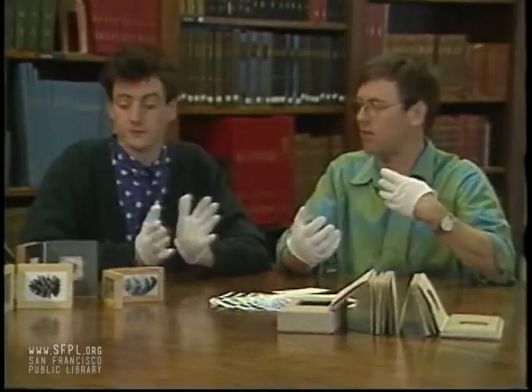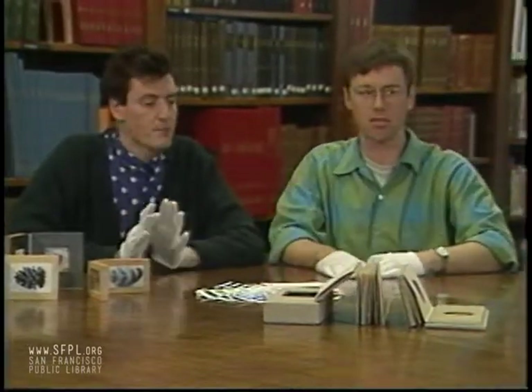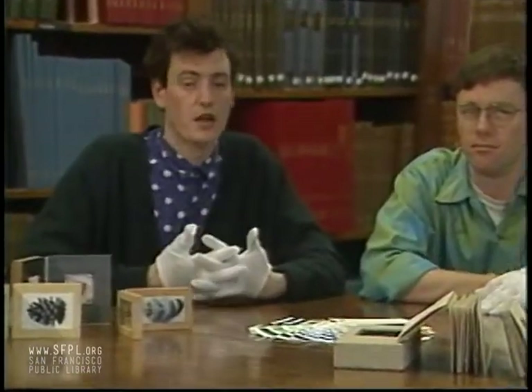The Pacific Center for the Book Arts was founded in 1980, after many years of people trying to get an organization like this together, by a group of professional book artists, calligraphers, fine printers, collectors, conservators, restorers, and binders.